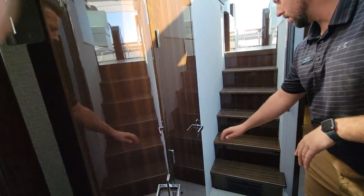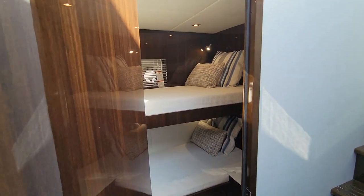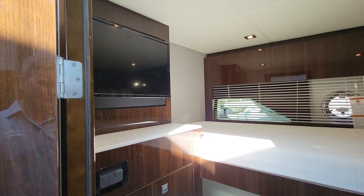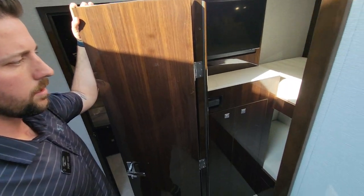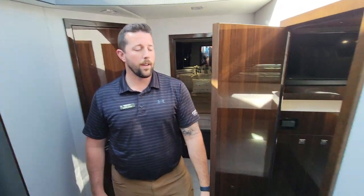Last but not least, you've got the third stateroom with stackable bunk beds. If you're not using it, a lot of people use it for storage as well. In here you've also got your power panel. Again, great use of space for this model from Cruiser Yachts. My name's Perry — on behalf of the whole team here at MarineMax Kent Island, thank you for watching. Give us a call and come check it out: 410-732-1260.